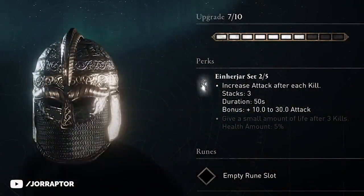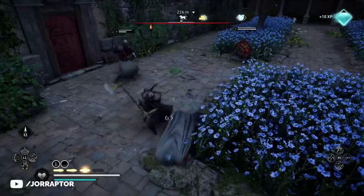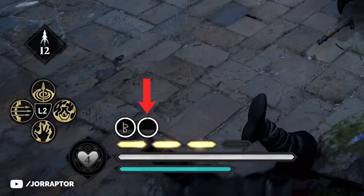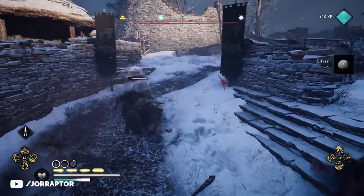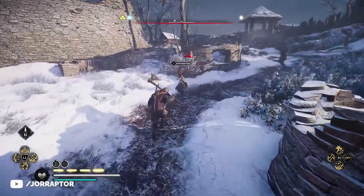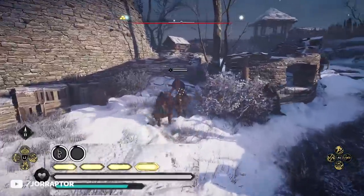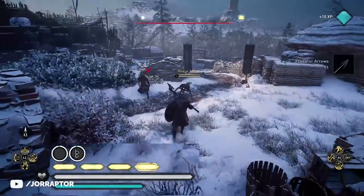The set bonus increases your attack by 10 after a kill for 50 seconds. You will see the icon appear — it's bugged right now, just a blank circle, but maybe the upcoming update will fix this. You've got 50 seconds to score another kill, and then you get 20 attack instead of 10. Then after the third kill you get 30 extra attack, which is insane.